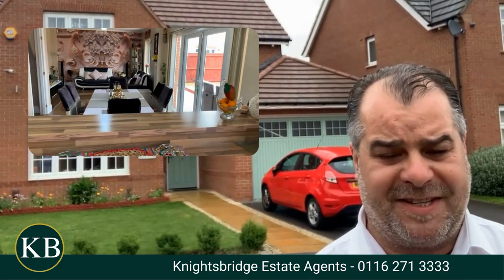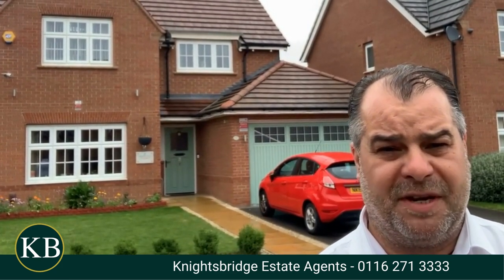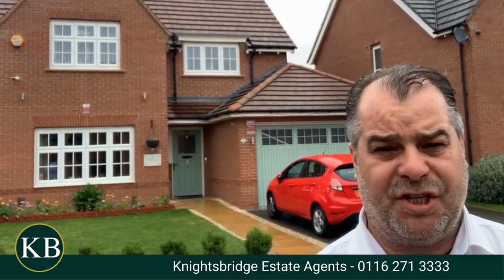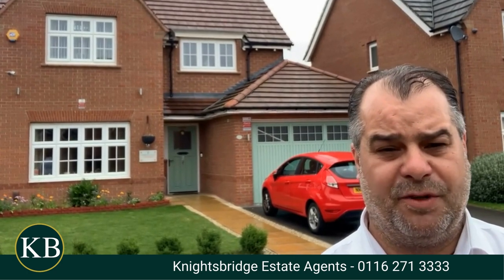That boasts a fantastic living area together with an impressive fitted kitchen with built-in appliances and complemented by a utility room. Also off the living dining kitchen, we have beautiful views overlooking the rear garden and access provided via double glazed French doors.